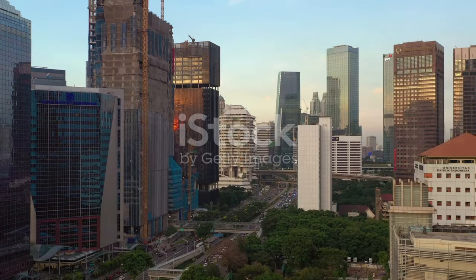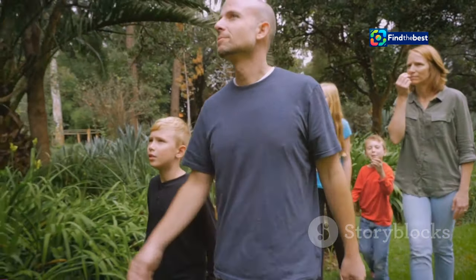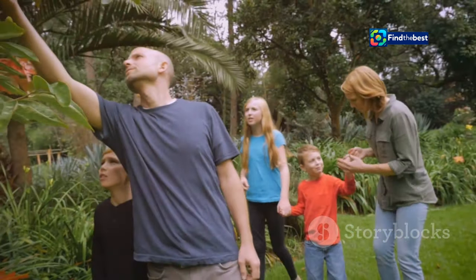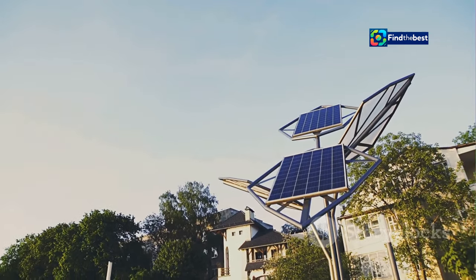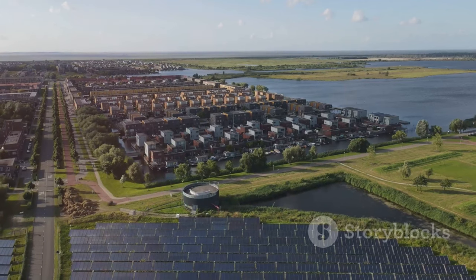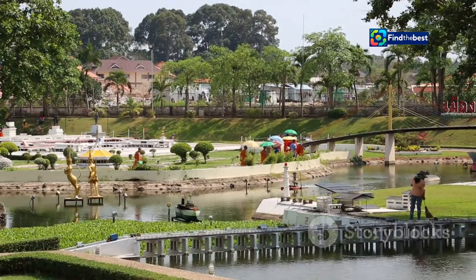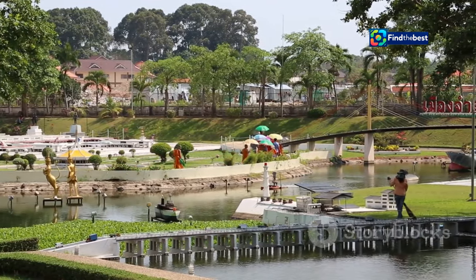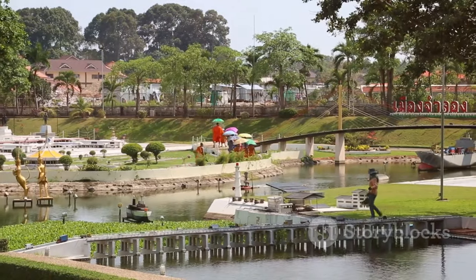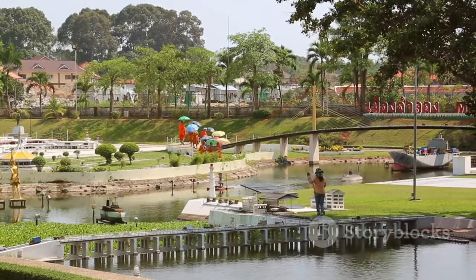Terra Samarinda: a symbol of Samarinda's vibrant future. Terra Samarinda is more than just a park — it's a symbol of Samarinda's vibrant present and promising future. It embodies the city's spirit of innovation, its commitment to sustainability, and its unwavering belief in the power of community. As Samarinda continues to evolve and grow, Terra Samarinda will remain a constant: a green oasis amidst the urban hustle and a cultural hub for all to enjoy.